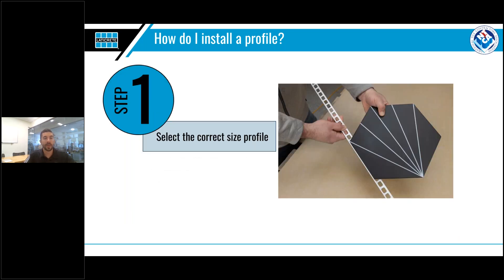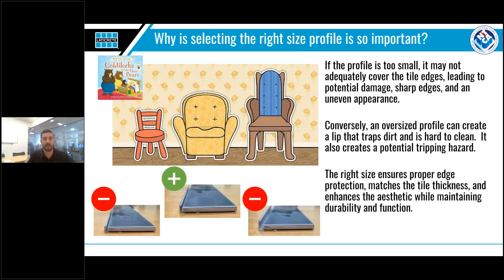Step one — this is probably most important — is the initial selection of the profile. Selecting the correct size profile is critical to maximizing performance and the benefits of your profile. I always compare it to Goldilocks and the Three Bears: you don't want your profile to be too small, you don't want it to be too big, you want it to be just right. If a profile is too small, it won't adequately cover the tile edge — this will cause lippage and the potential for the tile to still chip or crack, and aesthetically it just doesn't look good.